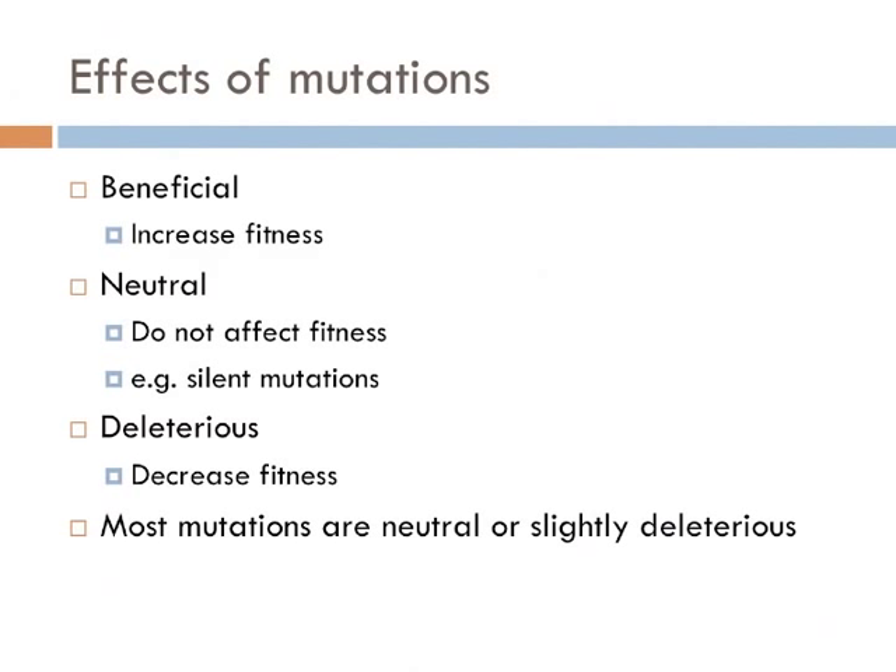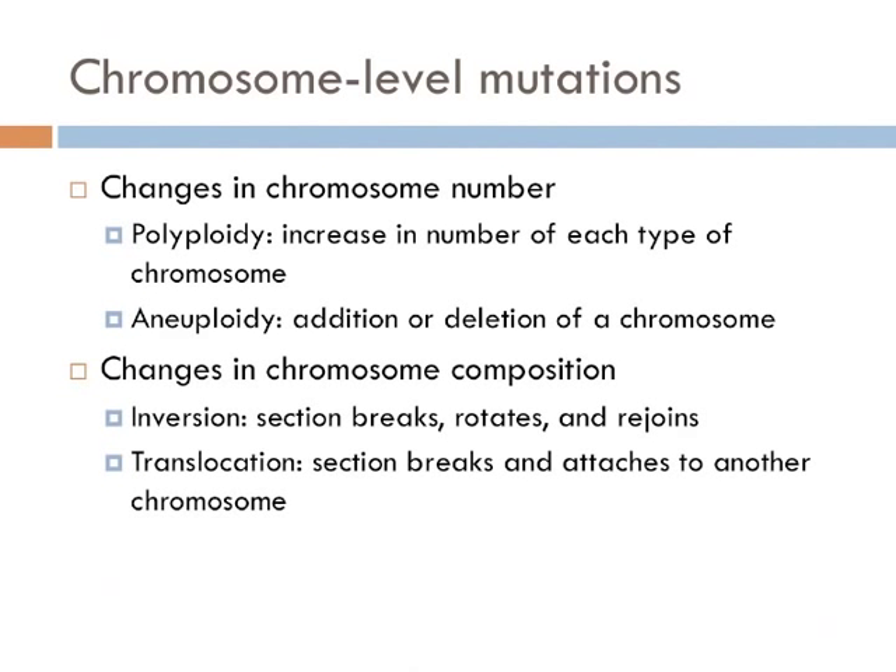Most mutations are neutral or slightly deleterious. An organism's fitness is its ability to survive and produce viable offspring. Mutations can either affect an organism's fitness or not. Mutations that increase fitness are termed beneficial, whereas those that decrease fitness are said to be deleterious, and mutations that have no effect on fitness are said to be neutral — these are commonly silent mutations. There are several different types of chromosome-level mutations: those that change the number of chromosomes in a cell, and those that change the composition of specific chromosomes. In certain circumstances, the entire karyotype can be copied and still produce a functional individual — a common feature in plants known as polyploidy. It is also possible for an entire chromosome to be added or deleted, which is known as aneuploidy; Down syndrome is an example of aneuploidy.